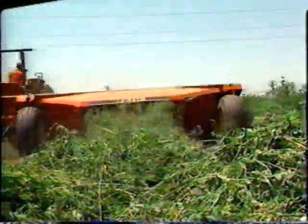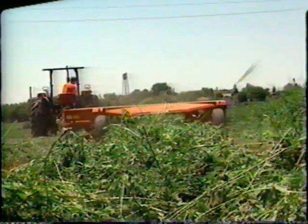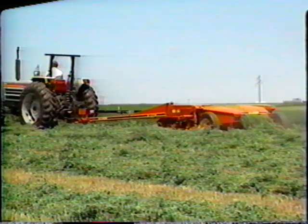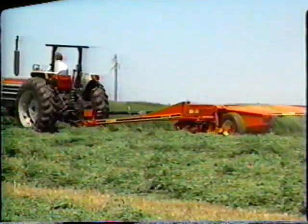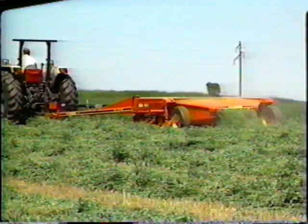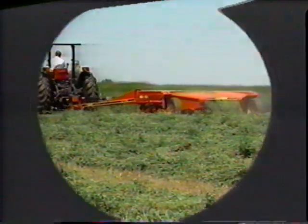Gale's full-width rubber rolls thoroughly condition your crop. Their intermittent ribbed design provides more working edges than continuous ribbed rolls for fast drying time and minimum leaf loss. Gale pull-type sickle bar mower conditioners are designed and built to give you the best cutting and conditioning performance while delivering years of dependable service.